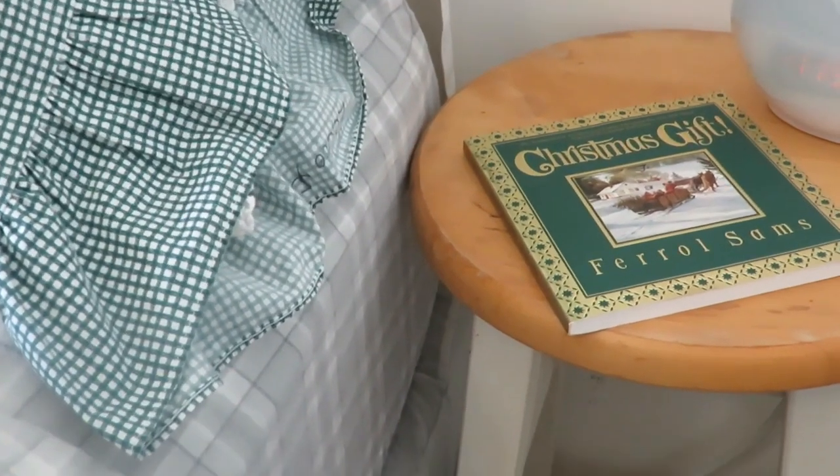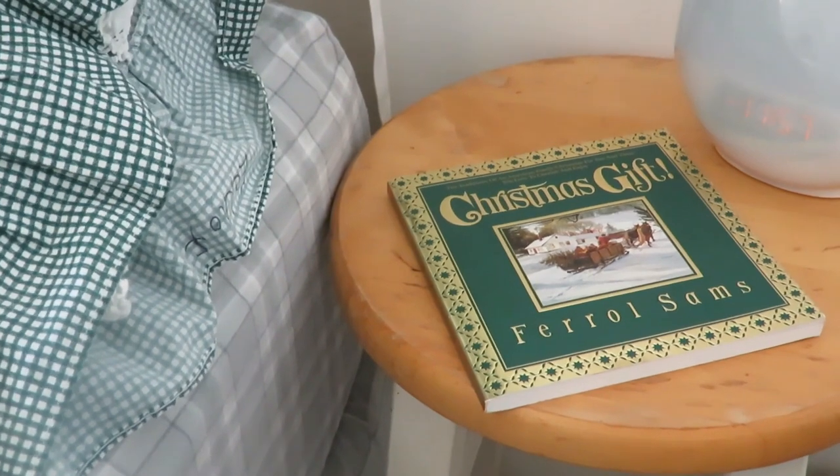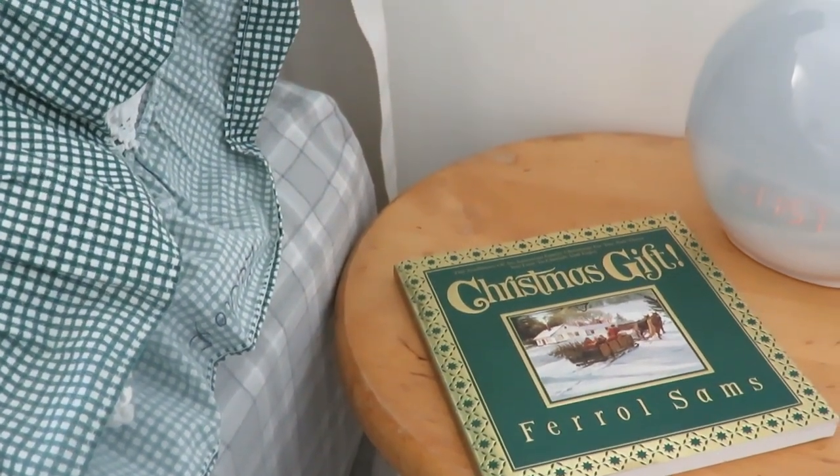On my side of the nightstand, I just added this cute little book for some green and maybe nighttime reading, and then my nightlight, which is on a thrifted stool because the space over there is very small and minimal. So I needed to keep the stand very small. I like using items that aren't traditional nightstands — neither one of our nightstands are actually nightstands.